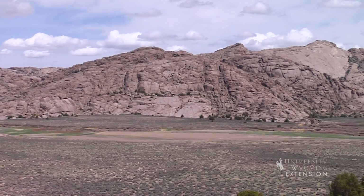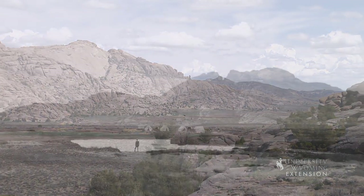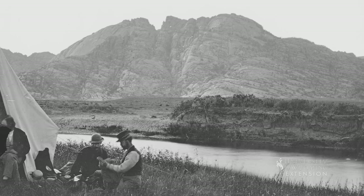Split Rock Station is located a short distance west of Split Rock, between Cranner Rock and the south bank of the Sweetwater River, in what is now a hay meadow. It served as a Pony Express Station, Stage Station, and Telegraph Station in the 1860s.